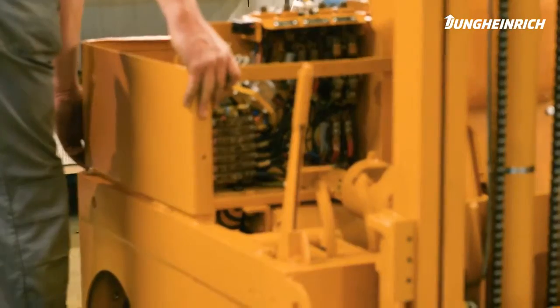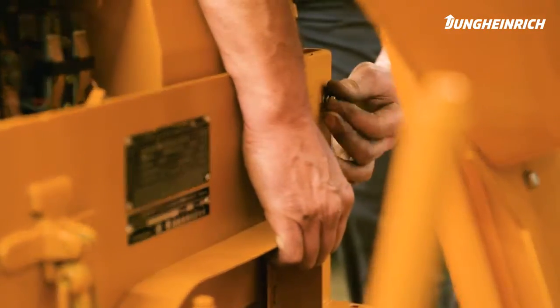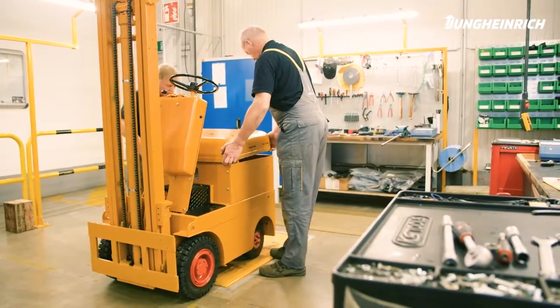You have to take your hat off to what they achieved back then. This was one of the first electrically-powered forklifts that the driver could sit in. At Jungheinrich, a fascination for forklift technology is part of everyday life.